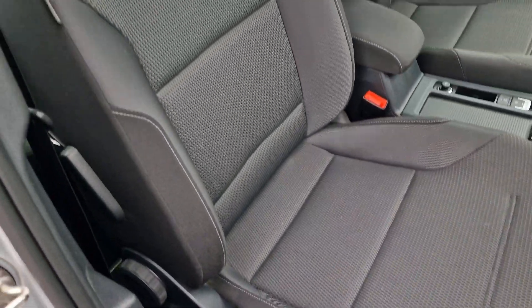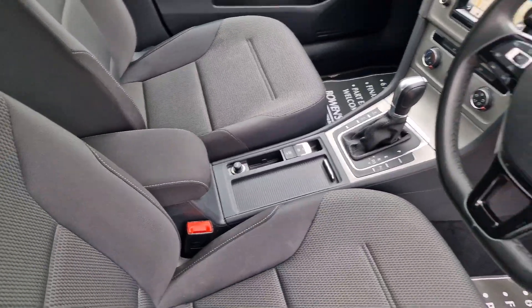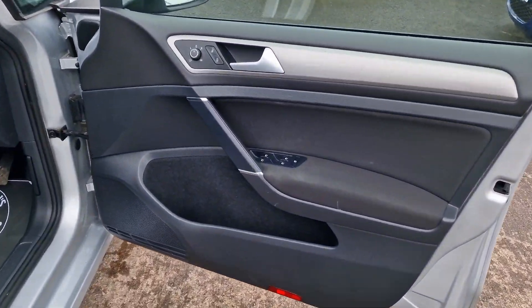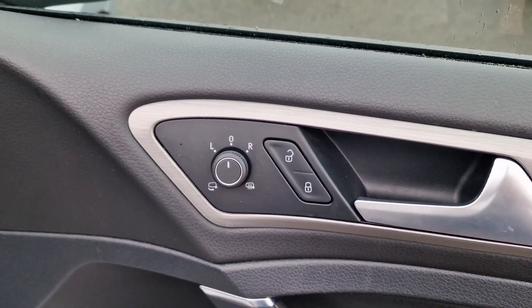Seats and bolsters all good as you'd expect. Centre armrest there. You do get remote central locking with two remote keys. Door cards are all in good shape as well. Four electric windows, and electronically adjustable, heated and power folding door mirrors.